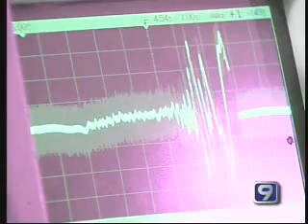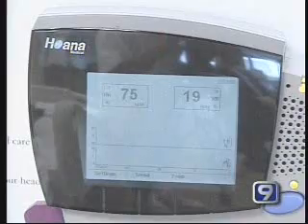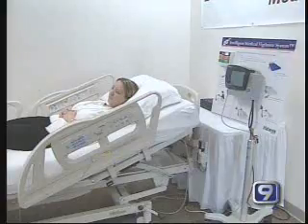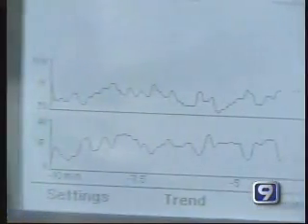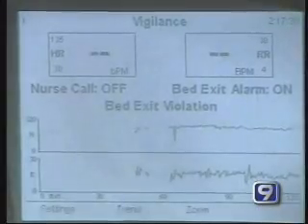The technology uses radio waves. It bounces off them, and from that we can detect heart rate and respiration and where they are. The company used similar technology in an earlier project to develop a sort of Star Trek bed where a patient's vital signs are taken without even touching the patient.